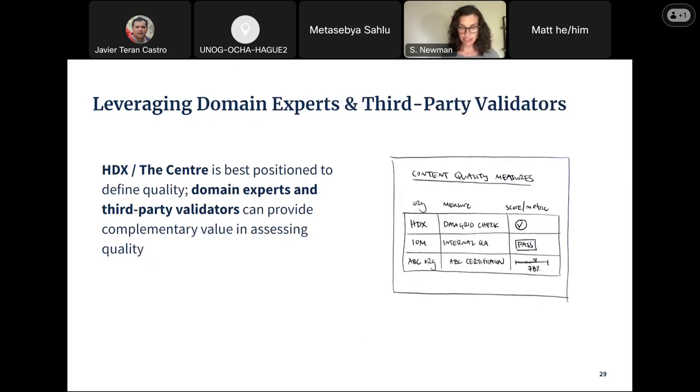Domain experts and third-party validators can bring value. HDX does not need to sit in the place where they are necessarily validating everything. If they can work together with domain experts and third-party validators, that can often complement the data being collected. For example, especially in areas of humanitarian crisis, there's often knowledge on the ground that cannot be determined by somebody outside of the space. Talking to people on site who have been working in this region for a long time might bring a type of domain expertise that complements what HDX is trying to collect, without HDX being the sole arbiter of what counts as quality data.